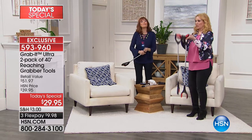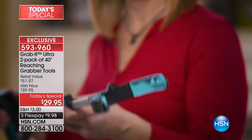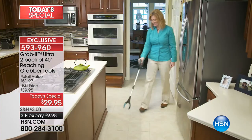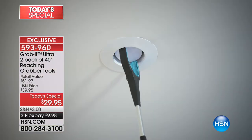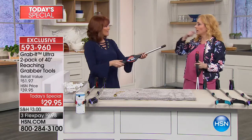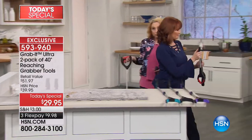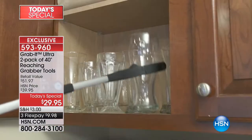Have you ever bought a pair of shoes and after three times wearing them you get a hundred compliments and think it was so worth it? That's how it is with the Grab It - the first time it saves you, you think 'I can't reach that, oh that's right, I bought the Grab It.' And the light bulb feature - with the ratcheting I know it's not going to fall on my head. I used to drag a ladder just to reach paper towels stacked up high.